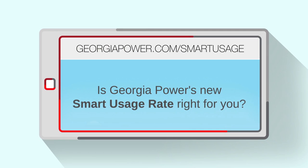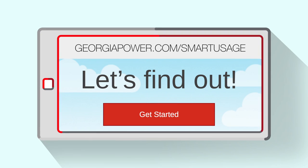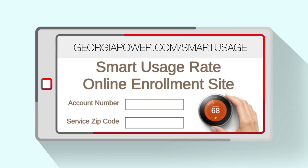To see if you're a fit for this rate, visit georgiapower.com/smartusage and answer a few simple questions to view your estimated annual savings. Enrolling is easy and takes less than 10 minutes.